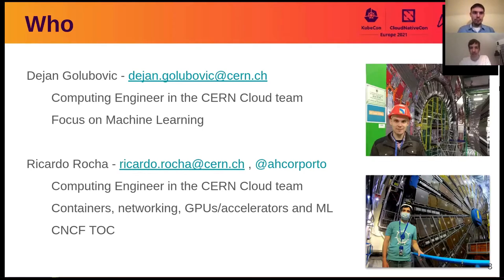My name is Dejan Golubovic. I am a computing engineer in the CERN Cloud team. My focus is on machine learning infrastructure services with Kubernetes, and I will present this talk with my colleague Ricardo. My name is Ricardo. I'm a computing engineer also in the CERN Cloud team. I focus mostly on containers, networking, and more recently GPUs, accelerators, and also machine learning. I'm also a member of the Technical Oversight Committee of the CNCF as an end user representative.